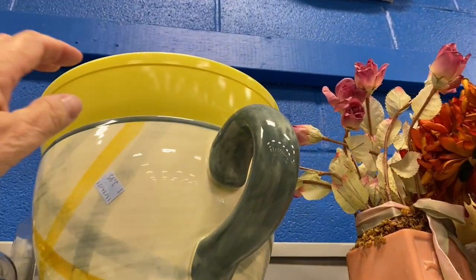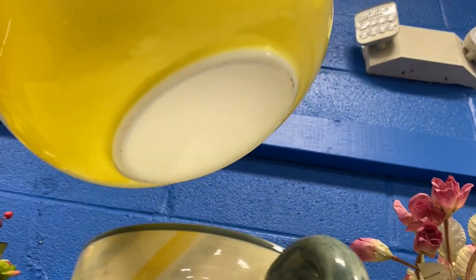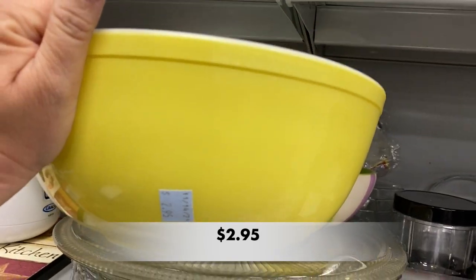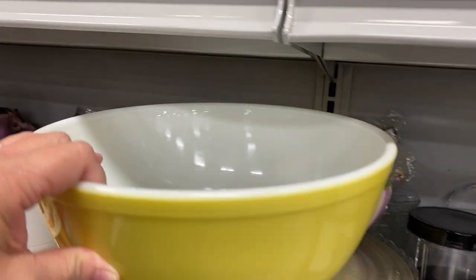I caught a glimpse of this gigantic coffee cup and I almost missed the bowl sitting inside of it. Check out this beautiful yellow four quart Pyrex mixing bowl — it's number 404. It was in amazing condition.